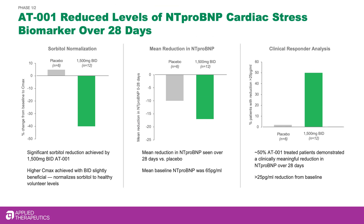In addition, those studies demonstrated that in 50% of patients enrolled in this clinical trial, there was a lowering of NT-proBNP, a cardiac stress biomarker, within just 28 days.